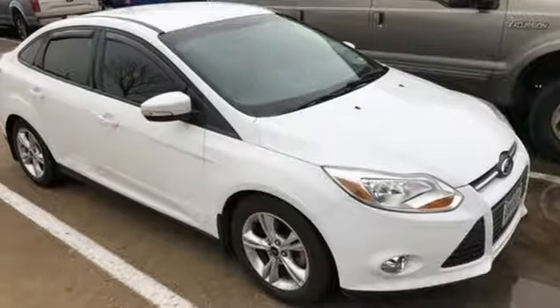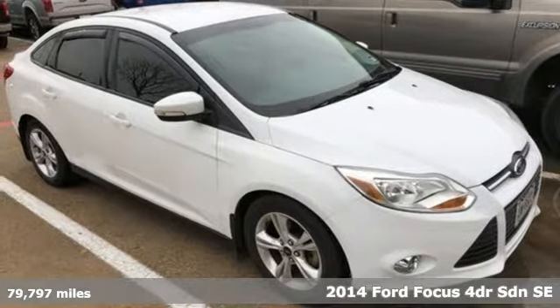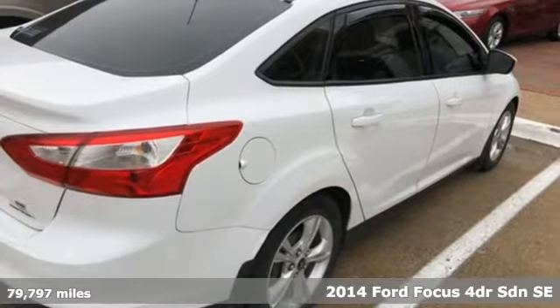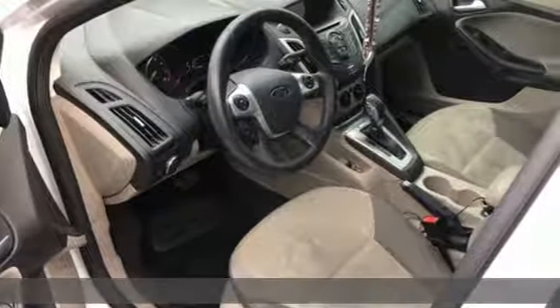It's a 2014 Ford Focus. Grace the roads with a car that's as fun to drive as it is efficient. It comes nicely equipped with features you'll love.